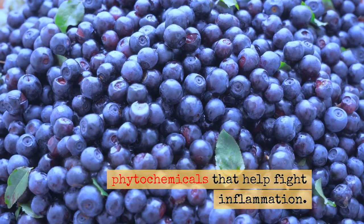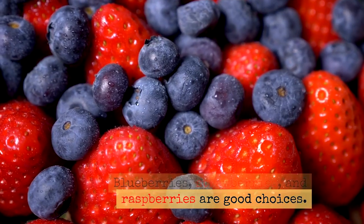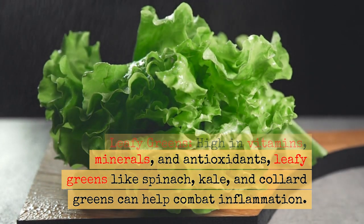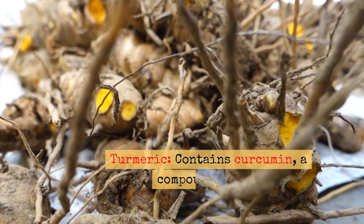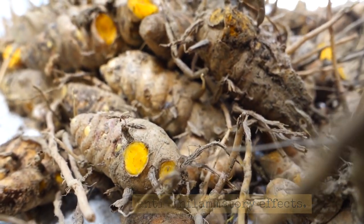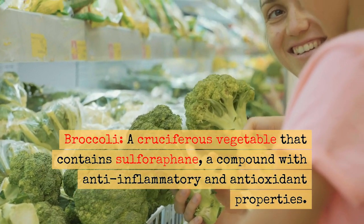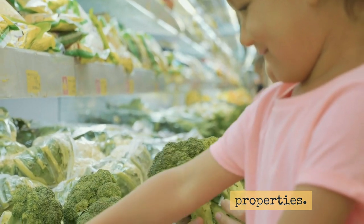Berries are packed with antioxidants and phytochemicals that help fight inflammation; blueberries, strawberries, and raspberries are good choices. Leafy greens are high in vitamins, minerals, and antioxidants — spinach, kale, and collard greens can help combat inflammation. Turmeric contains curcumin, a compound with powerful anti-inflammatory effects, often used in curries and can be taken as a supplement. Broccoli is a cruciferous vegetable that contains sulforaphane, a compound with anti-inflammatory and antioxidant properties.